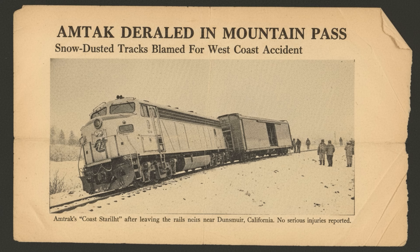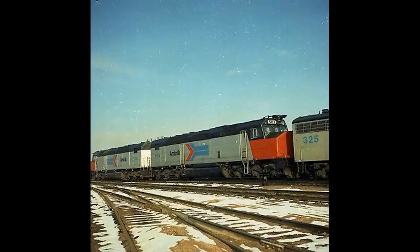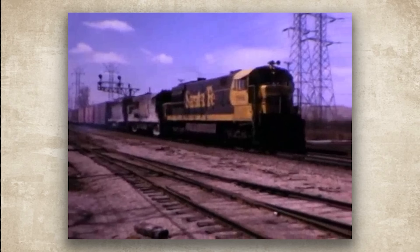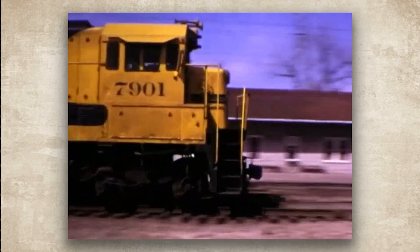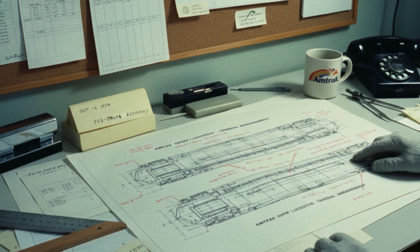The first one was 1974, then another, then another. Always the same pattern: high speed, cold weather, and curves, with a baggage car coupled directly behind the locomotive. The rear truck would lift, walk sideways, and take the rail with it. Crews reported rough riding behavior early on, but those concerns were not acted on in a way that prevented further incidents.